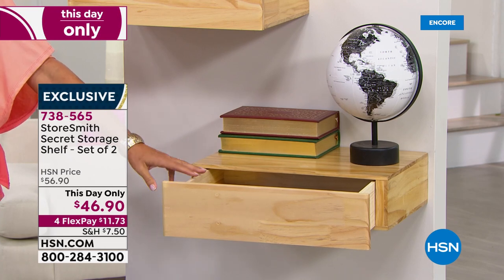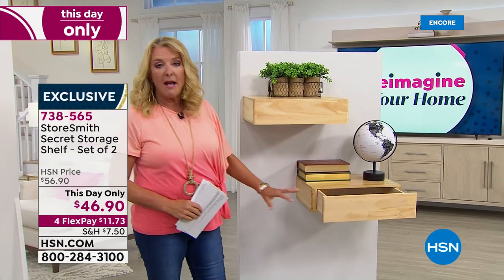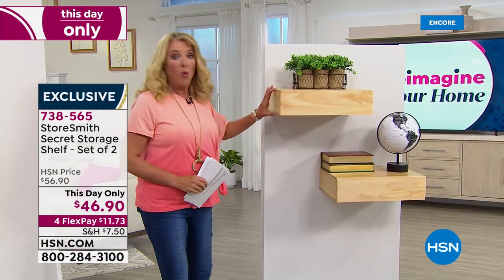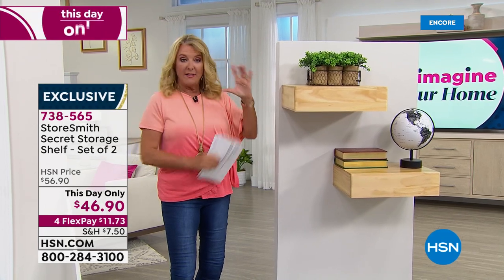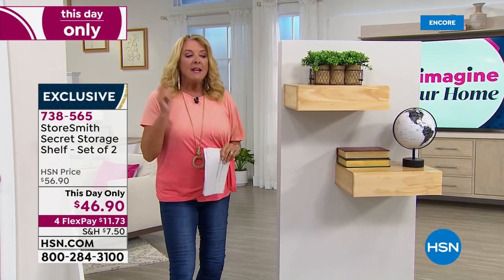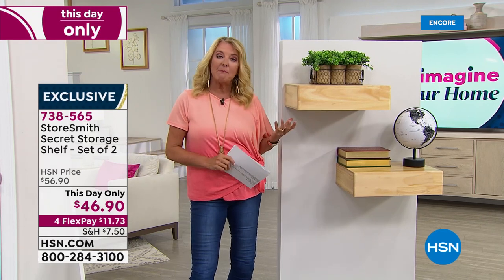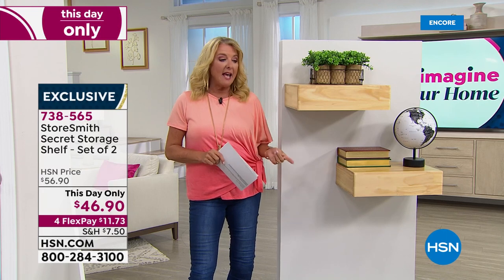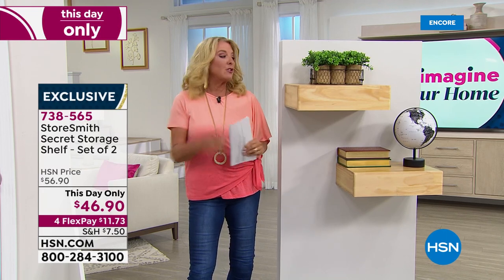We have three colors — natural, black, and white. It is also a This Day Only, and you get the wall mounts, the screws, everything you need. Instead of just being a shelf, it's a smart shelf and it holds a lot. This is a This Day Only, so the price is good for a single day. Either it sells out or we get to the end of the day, and the price is going to go back up to about $57.